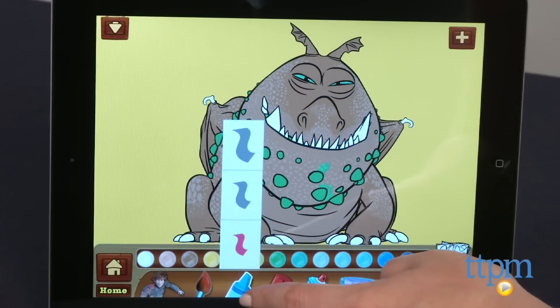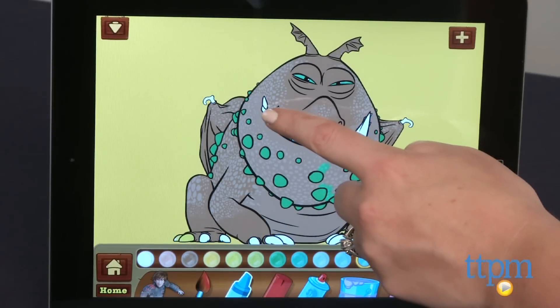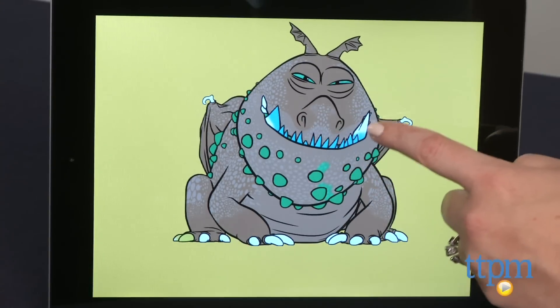Kids can also color six digital coloring pages using five digital tools and ten digital stickers. The finished pages can be saved to your device's photo gallery.